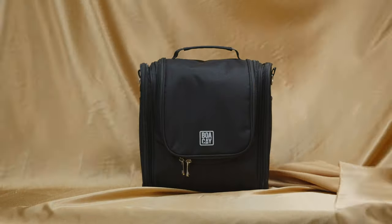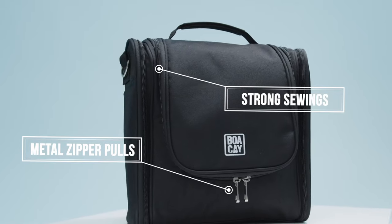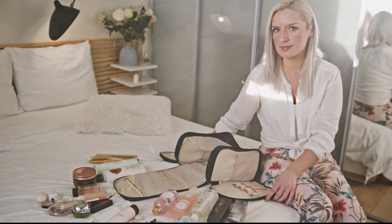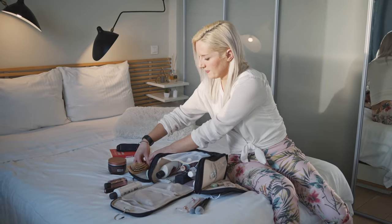Do you prefer high quality accessories when you're traveling? Strong sewings, metal zipper pulls, perfect finishes — you have them all with the Boa K extra large toiletry bag. It keeps your toiletries perfectly organized while making your journeys safe and carefree.